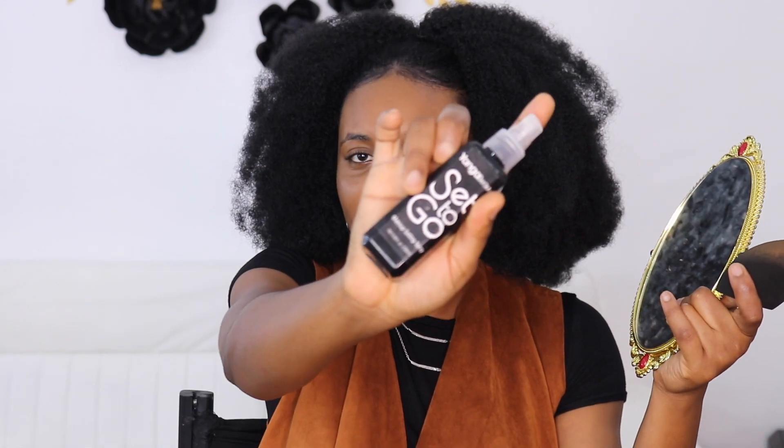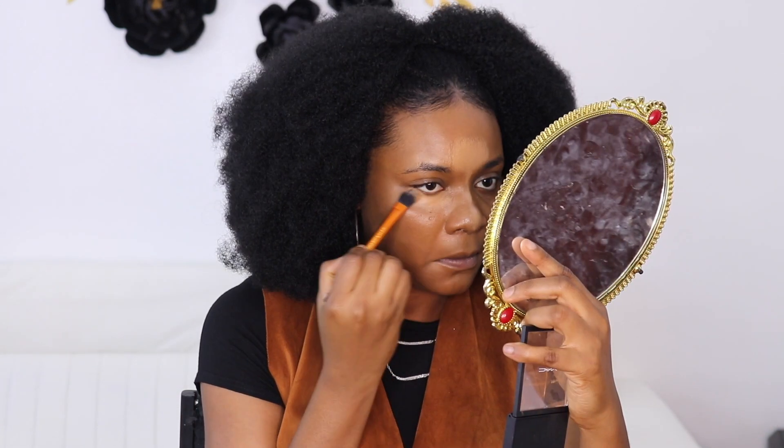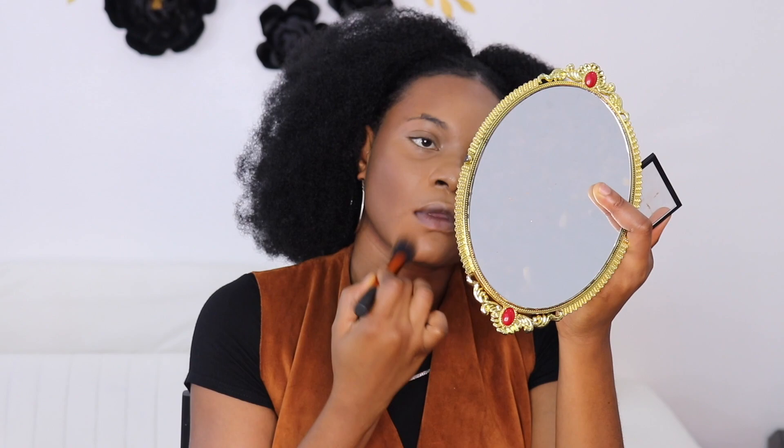Next, I like to spray my face after I apply my foundation. So I'm going to be using the Yanga Beauty Set to Go setting spray. Then I'm moving on to the Pro Conceal and Correct Palette in Dark by MAC.